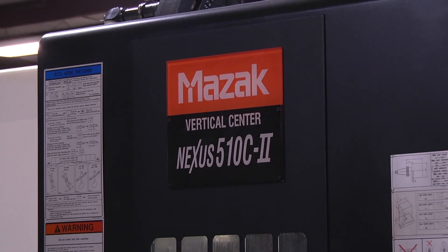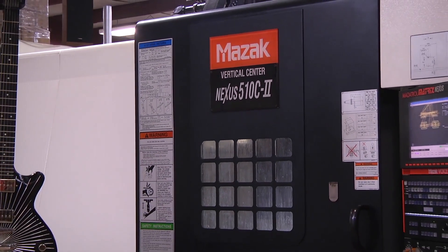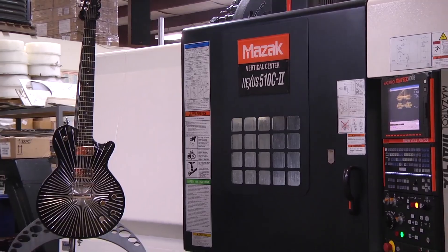Once you buy something and you like the product and it does what it's supposed to, you're going to stay with that product. The Mazaks were doing the job day in and day out, and that's why we have stayed with Mazaks.